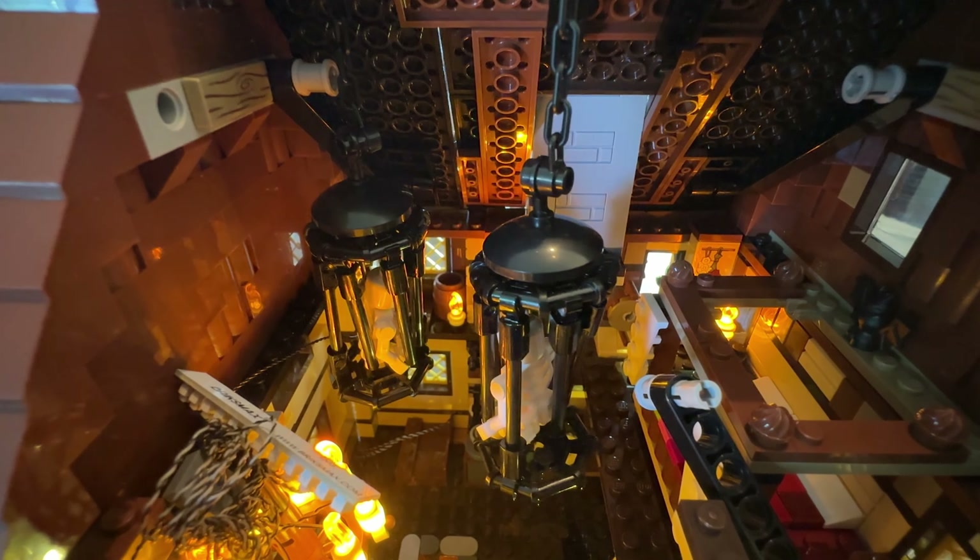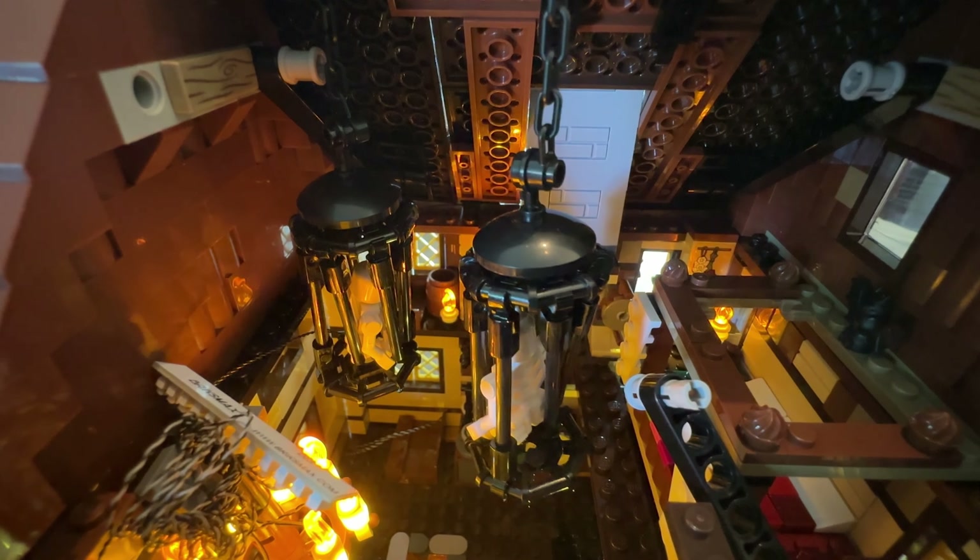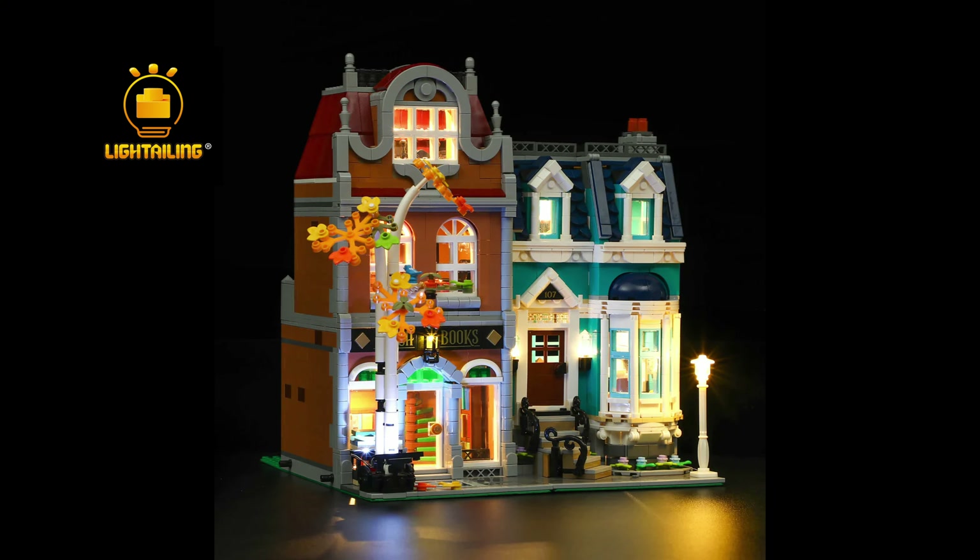Some light companies make better-fitted light sets, but with some, the wiring can hang or show if you're not careful. Dad really likes Light Tailing, which makes the lighting kit for this bookshop, so let's turn it on!